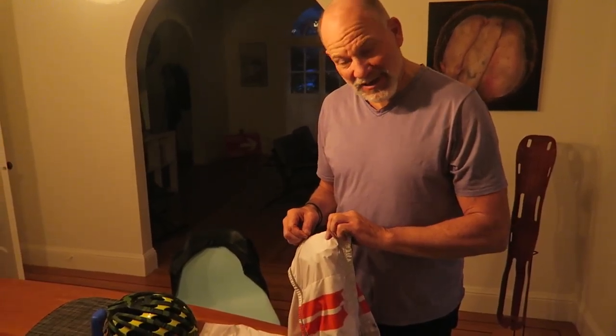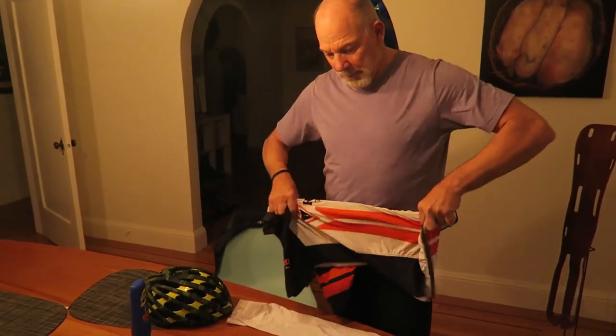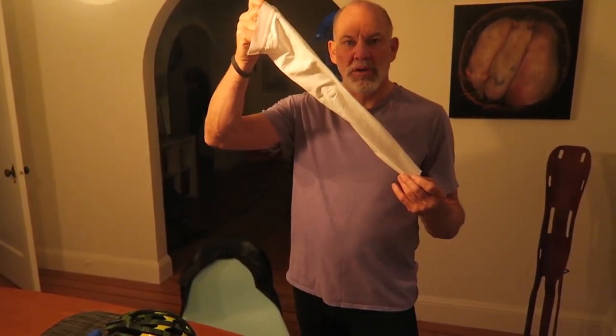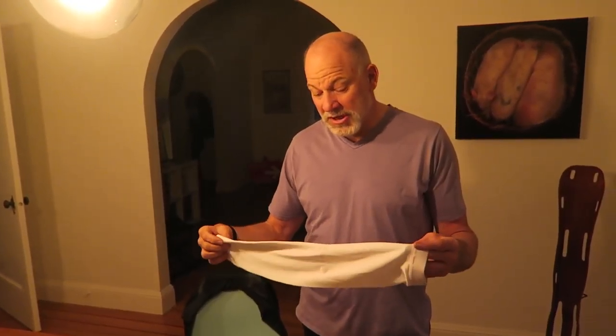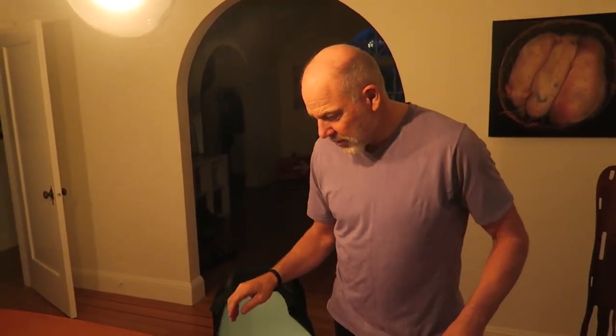I almost always start with arm warmers in the morning. If it warms up I can take them off; if it stays cool I leave them on. Then sunglasses next.